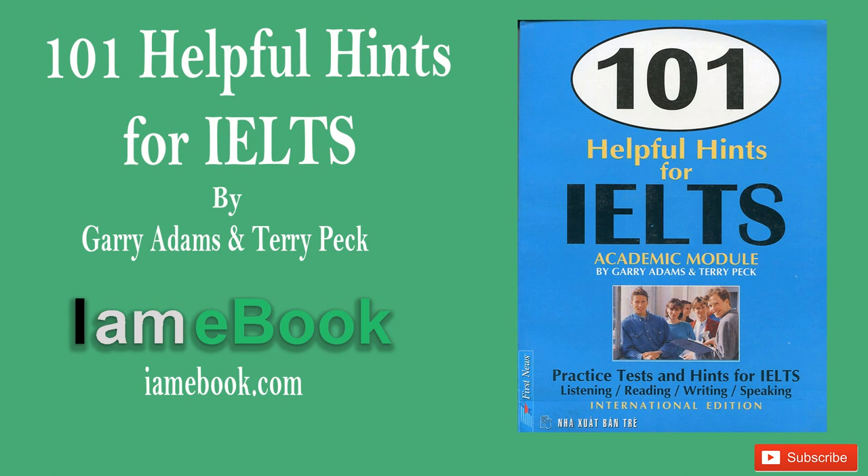You now have 30 seconds to check your answers to Section 3. Now turn to Section 4. Section 4. You will hear part of an introductory seminar given at a hotel management school. Choose the most suitable of the answers given for each of the questions numbered 34 to 42. First, you have some time to look at the example and questions.